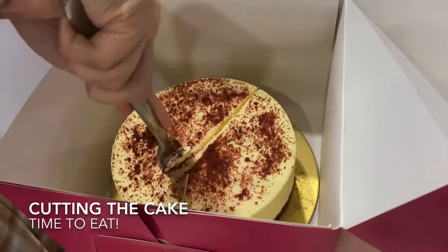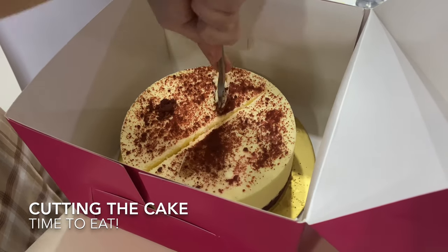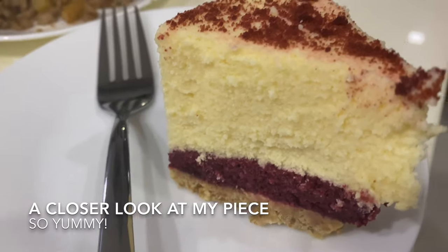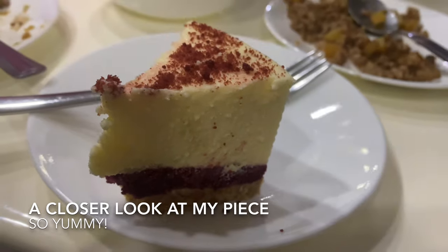Cutting it up so that you can't eat too much at the same time. The good thing with these cakes is they keep very well in the fridge for a few days, so you don't have any problem. Consume in moderation.